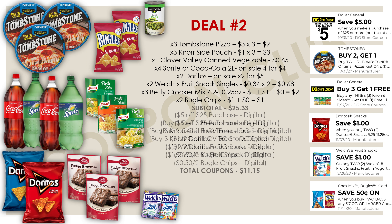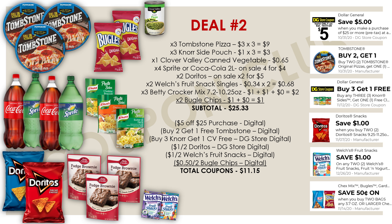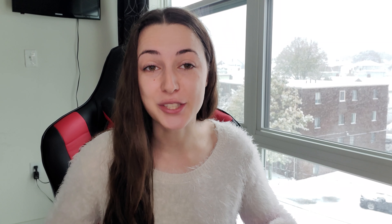The subtotal for everything in this food breakdown is $25.33, and we have $11.15 in digital coupons, bringing the final cost to just $14.18. I know that may seem like a higher out of pocket, but keep in mind we're getting 20 items — all name-brand food. At a store like Walmart or Stop & Shop you'd pay way more. At just $14.18 for 20 items, that breaks down to just 79 cents per item.